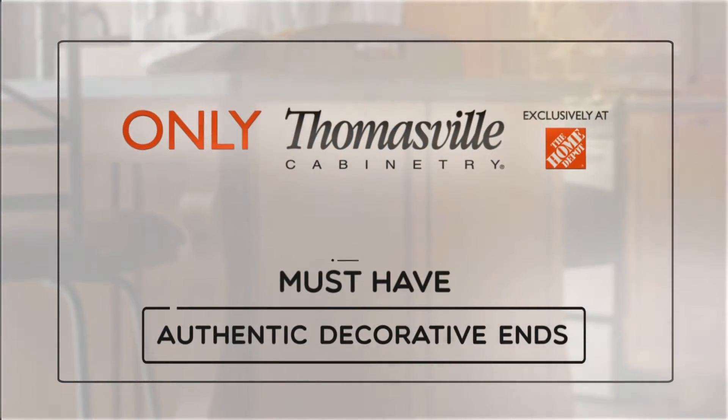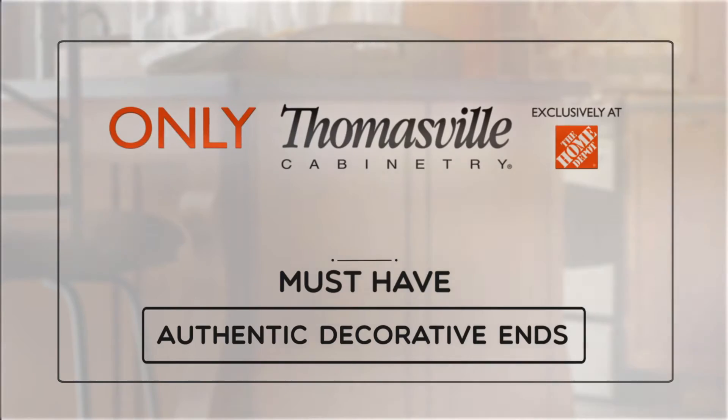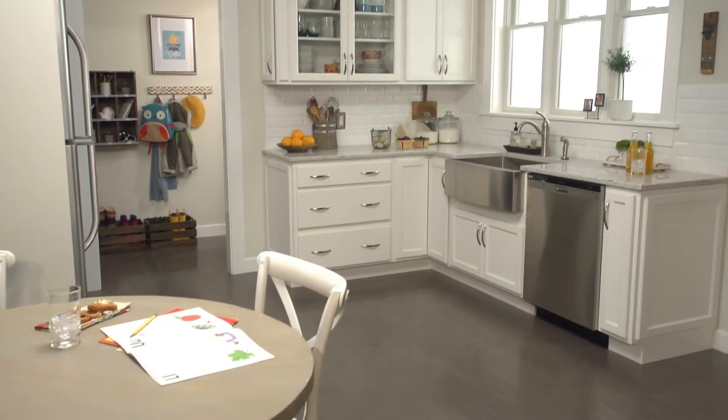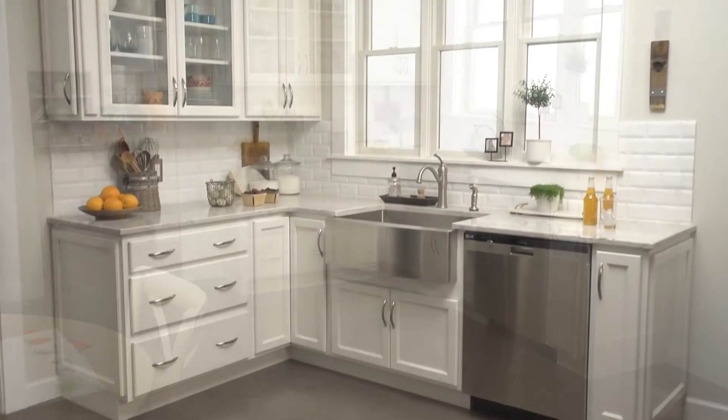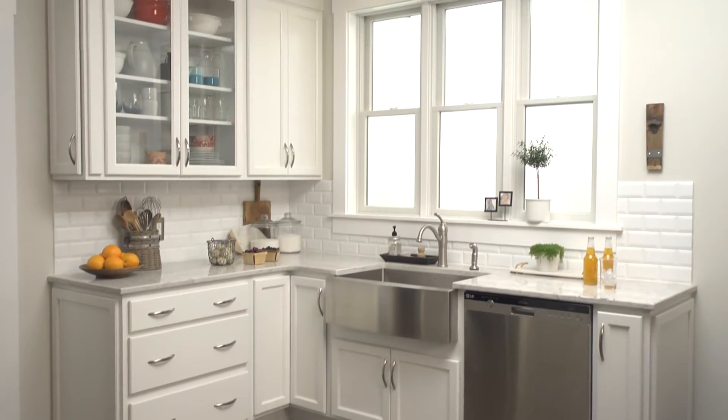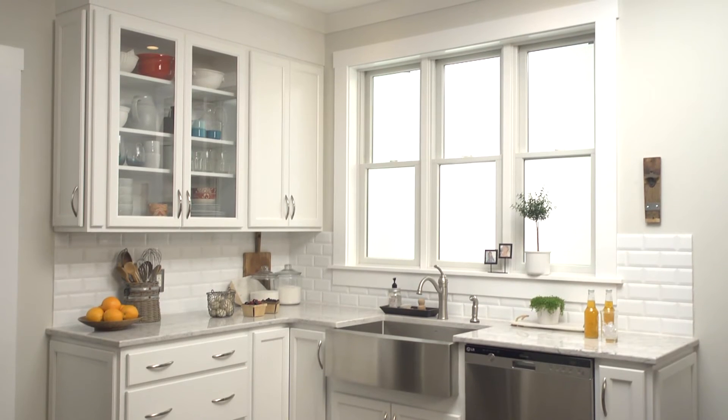Love your space with Thomasville's Authentic Decorative Ends. Today's homes are more open, more inviting, so it's no surprise that the kitchen can be seen from multiple areas of the home. For this reason, consider your new kitchen from all angles.